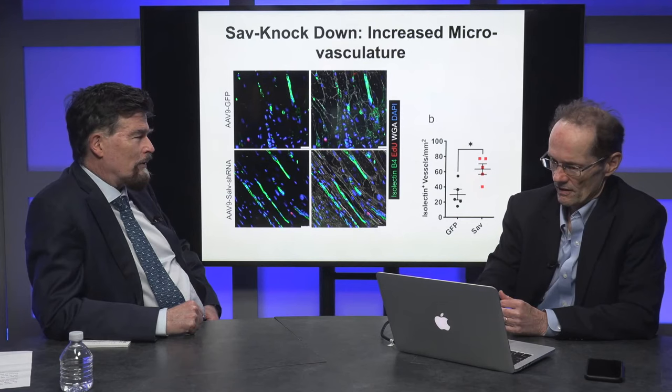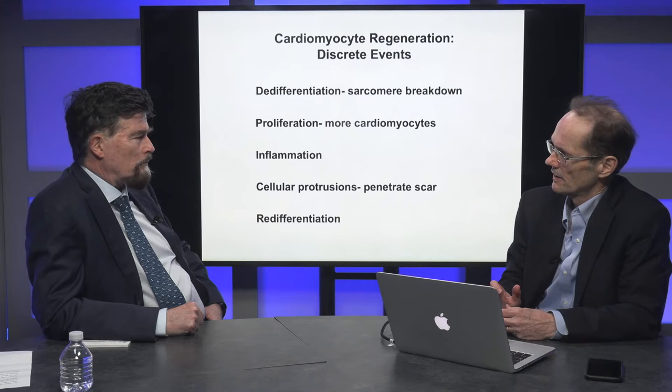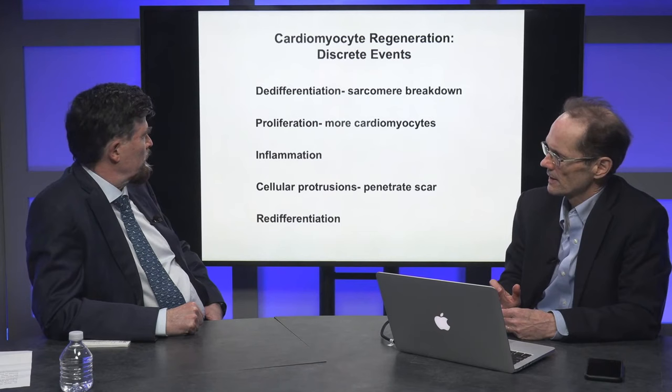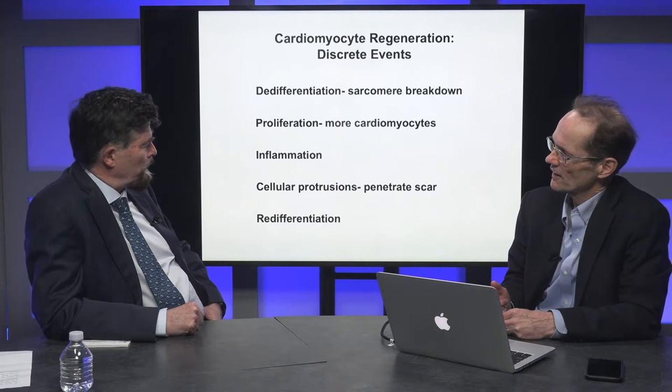So where do you go next? Have you gone to the FDA with a development plan? Yes — the company has interacted with the FDA and developed a preliminary plan. We're constantly thinking about safety and how to improve things. Here's our summary: we think there are discrete events — sarcomere disassembly as de-differentiation — which has to occur if the cardiomyocyte is going to start to proliferate. The structural block has to be released a little bit.